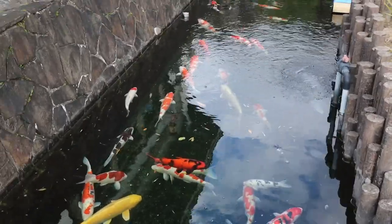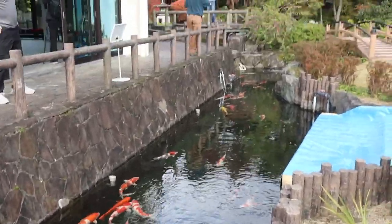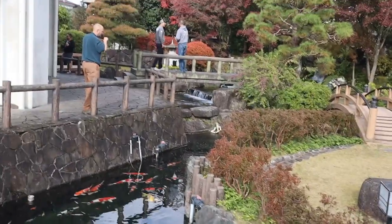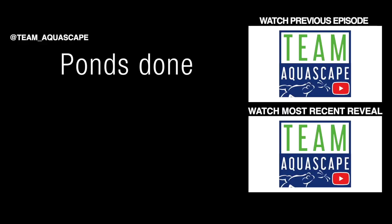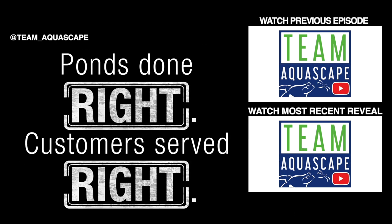Well, if this isn't inspirational for you, then there's probably not too much that would be. I can't wait to take some of the ideas and some of these fish that we picked out over the last few days and bring this all back to the US. Can't wait to do this back home. Bye.